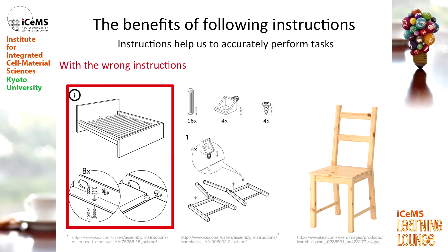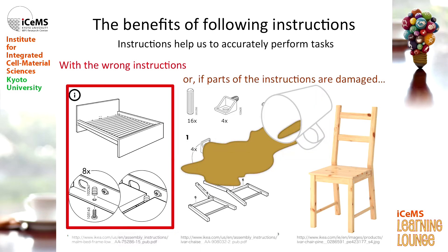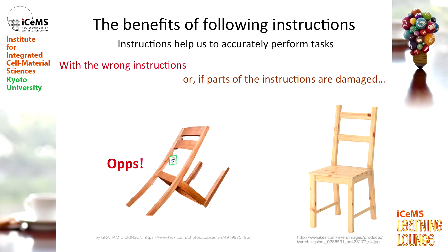We probably all have at some point. But if he gave me the wrong instructions, or if I damaged the instructions — which has happened — then I can't guarantee the result. I don't think my chair would turn out the way that it's intended.